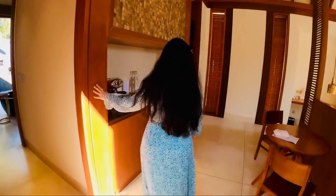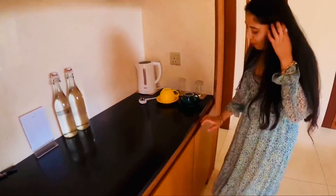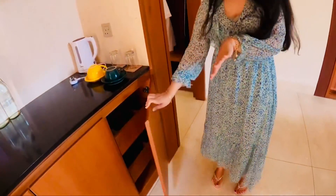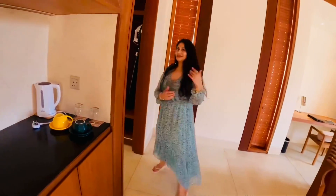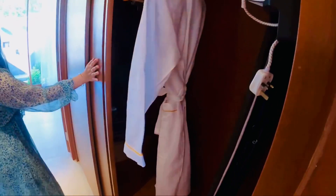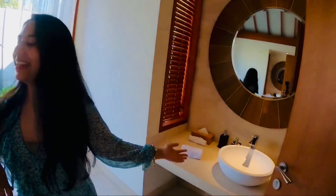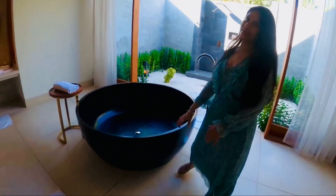So this is our coffee area, these are our water bottles, and we have all the green tea and everything in here. Coming inside, we have a bathroom, this is one wardrobe, this is a walk-in wardrobe for one person, and then we have a sink in here.